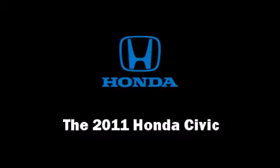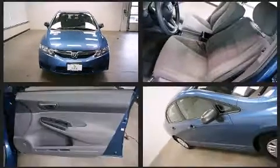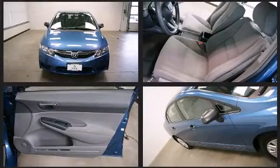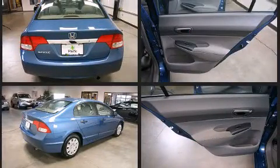You can expect a lot from the 2011 Honda Civic with just over 10,000 miles on the odometer. This four-door sedan prioritizes comfort, safety, and convenience. It features an automatic transmission, front-wheel drive, and a 1.8 liter four-cylinder engine.